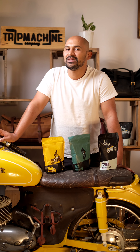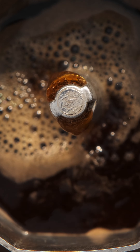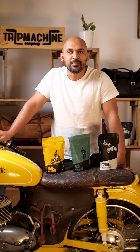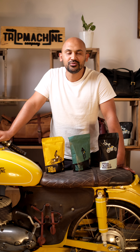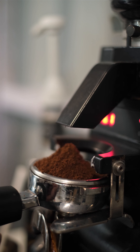Strong coffee doesn't mean darker coffee, or that the coffee is being roasted darker. It purely means the caffeine content inside the coffee bean. A lot of people confuse bitterness with the strength of the coffee, but actually it has zero relation to its strength.